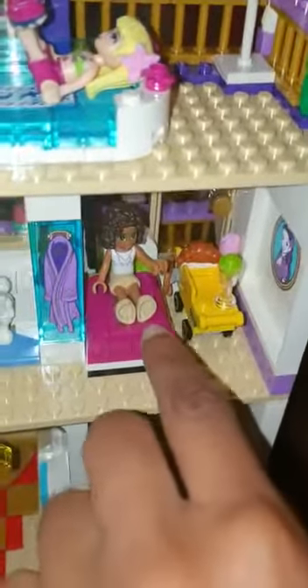And then over here, this one was the first guest bedroom. So here's some food right into the guest bedroom, and they're watching TV. So the first guest bedroom has a one-size bed, a TV, a bathroom, and a door to go outside.